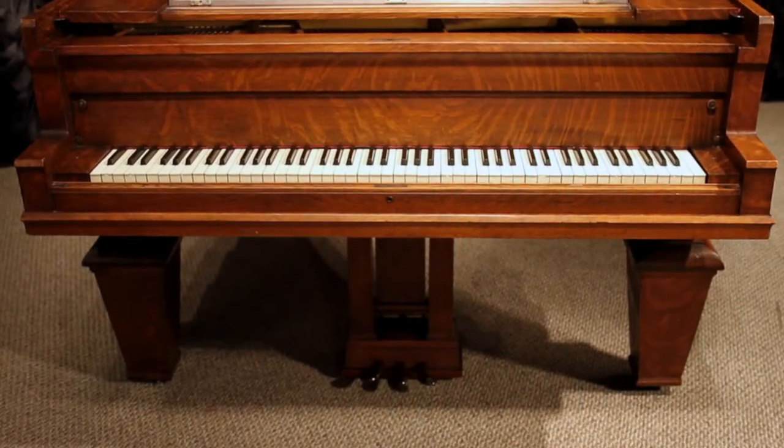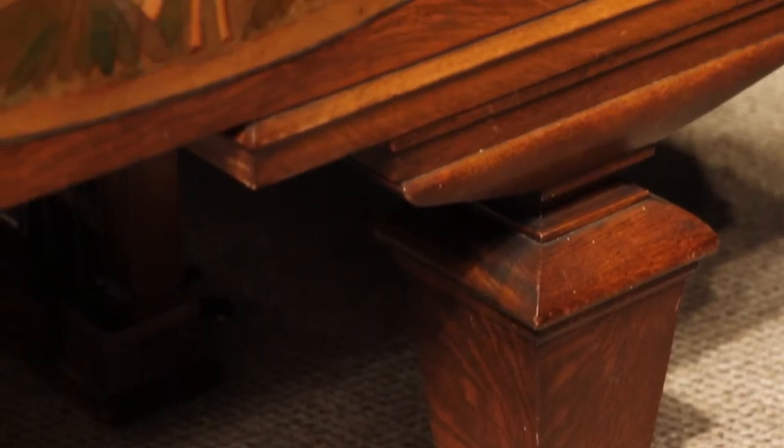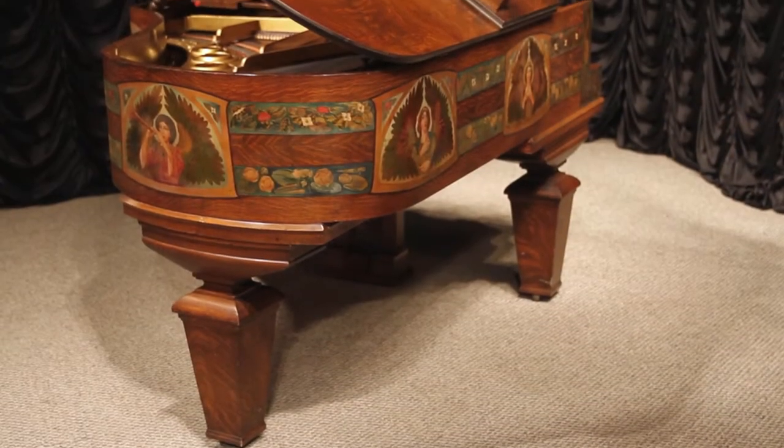This piano is made of beautiful quarter sawn oak, and its case is supported by massive mission style pedestal legs with matching heavy mission style pedal iron.